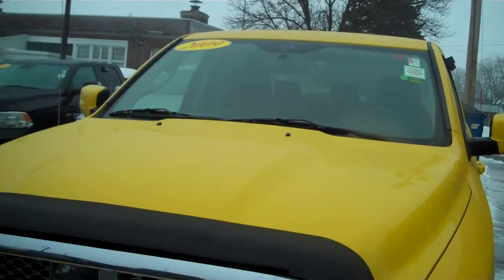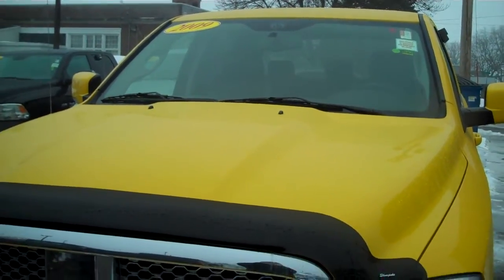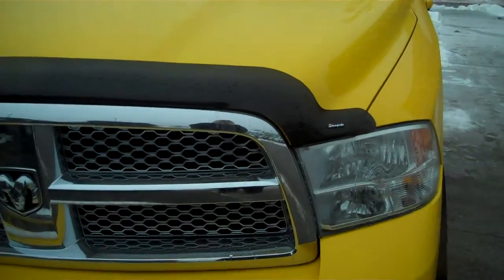Here's the 2009 Dodge Ram you inquired about. Just wanted to get a little bit better pictures for you so you can see it in more detail.